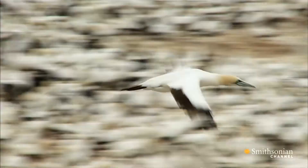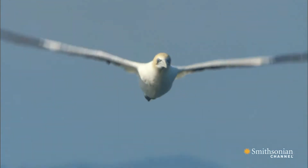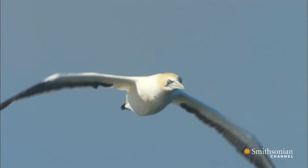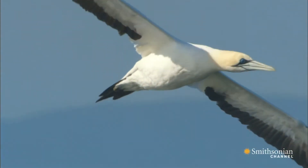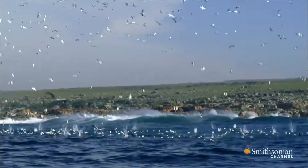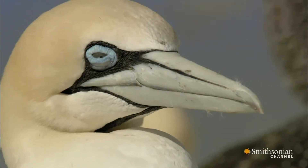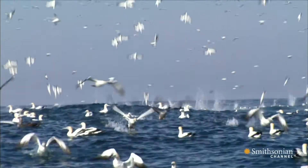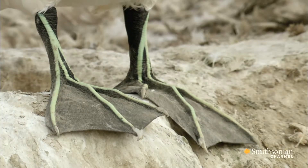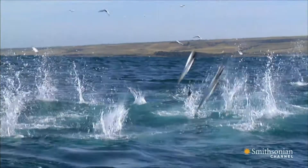These large seabirds have evolved in ways very specific to their environment and their prey. They're well adapted to spot and hunt the sardines that surround their secluded colony. Front-set eyes aid in judging distance on high-speed dives. Protective eyelids allow the birds to enter the water at missile-like speeds. Large webbed feet offer valuable propulsion for chasing fish at depth. The gannets are naturals at sea.